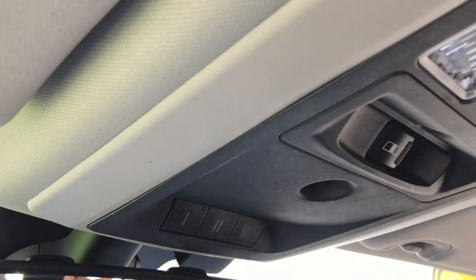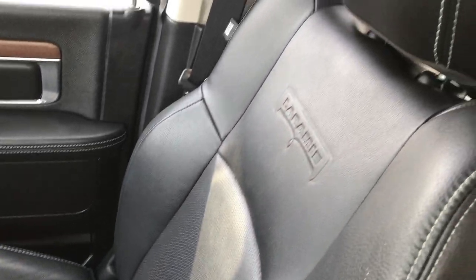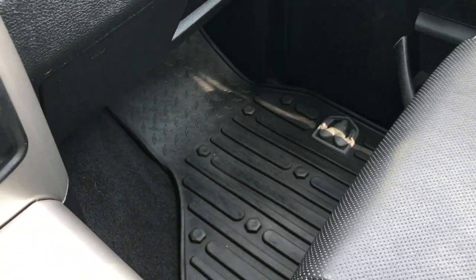You have HomeLink up there, power sliding rear window, map lights, and the passenger seat is very clean as well — heated, cooled, no rips, no tears. I don't believe this truck has ever been smoked in — very, very clean inside.